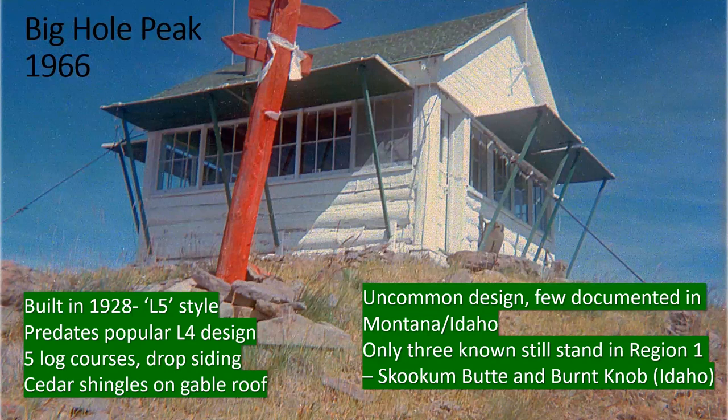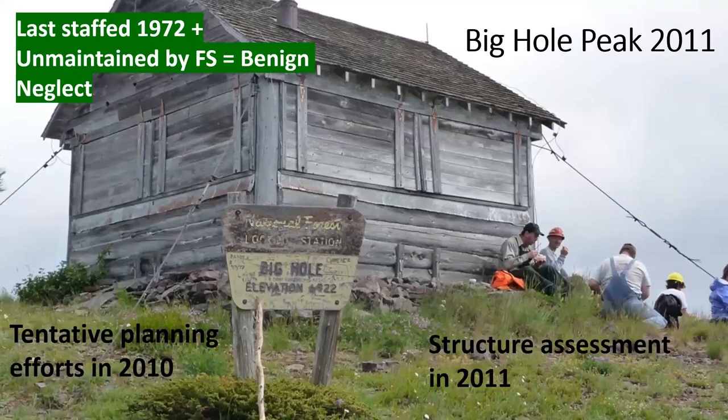As far as we know, there are only three left in the Forest Service region — one is on the Nez Perce in Idaho and the other two are on the Lolo. Big Hole was last staffed in 1972. With the advent of aerial firefighting, lookouts around that time just became a dying thing. It became common practice to torch the buildings out of concern for liability and vandalism.